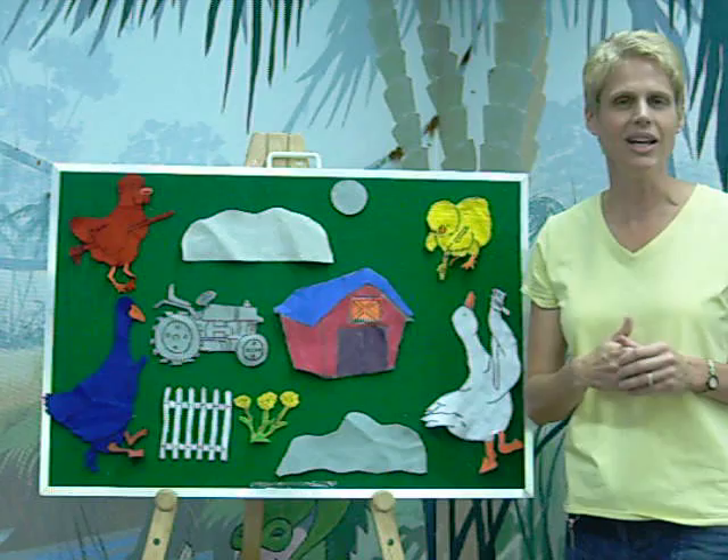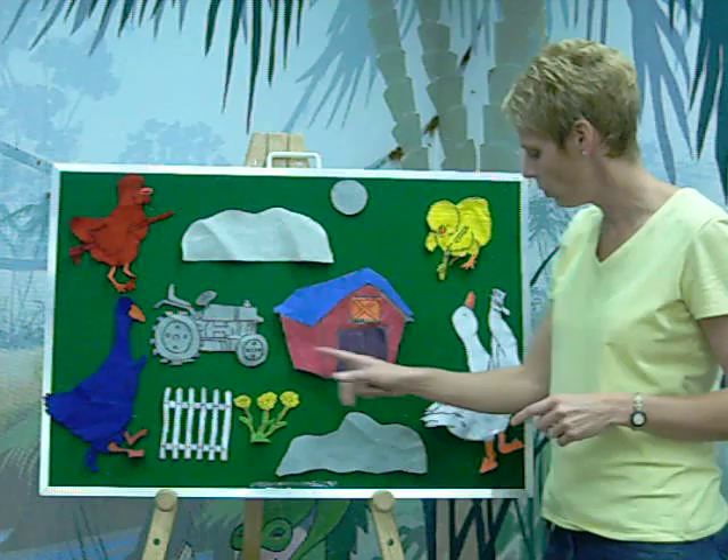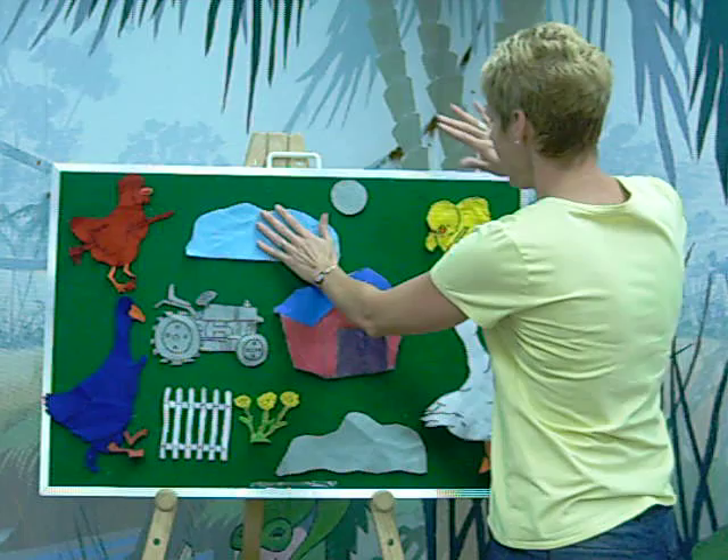Then Blue Goose looked up at the sky and said, 'Oh, the sky is gray. We need to change the sky to blue. But I don't want a dark blue like me — I want a light blue.' Do you know how you make a light blue? You mix blue with white. And so Blue Goose and White Duck got together and they painted the sky blue.